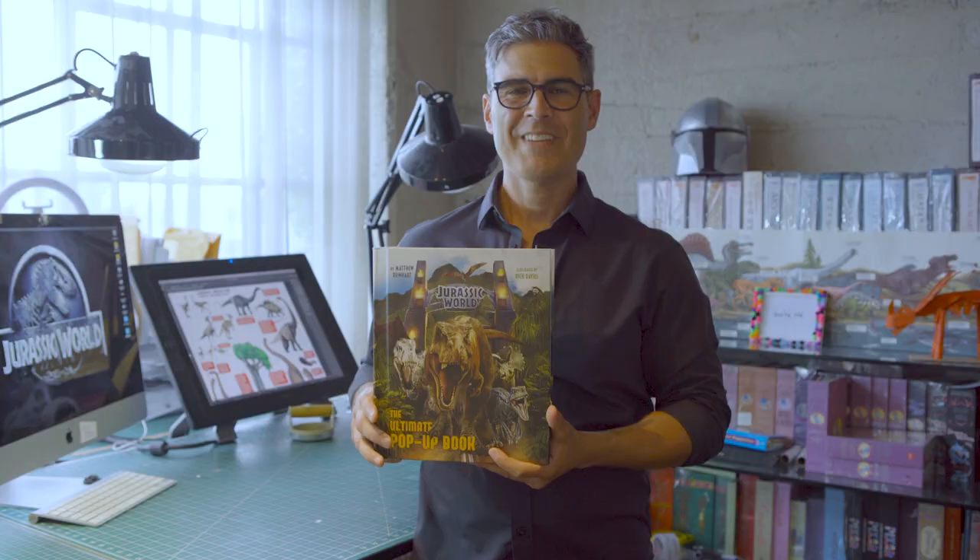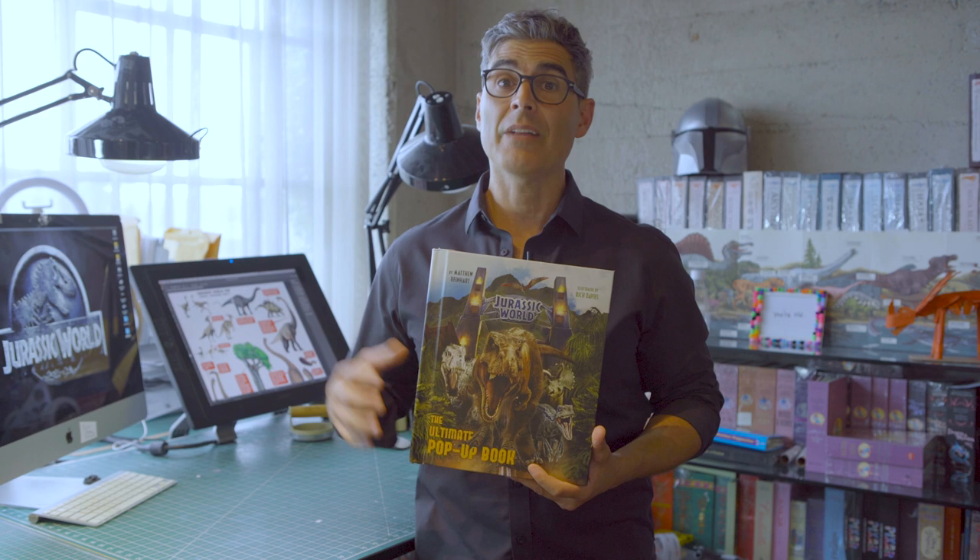Hey, thanks for exploring Jurassic World: The Ultimate Pop-Up Book with me. For more information, check out insideeditions.com.